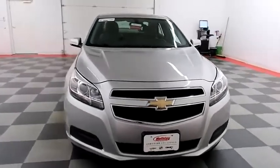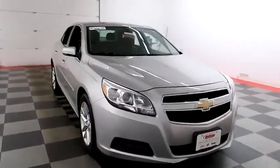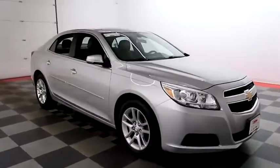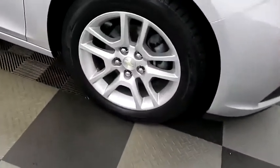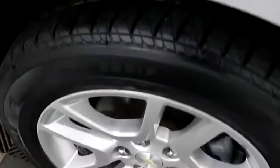Starting right away up front, you have a nice chrome grille. Looking down the passenger side, you have alloy wheels wrapped with Kelly Edge tires.